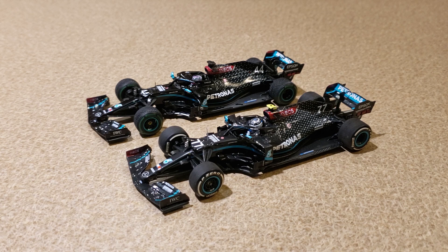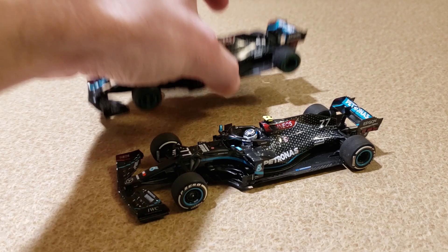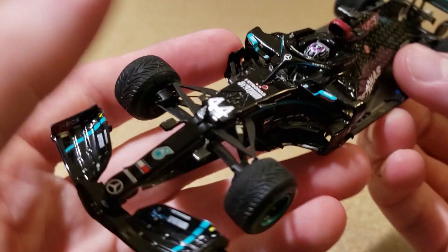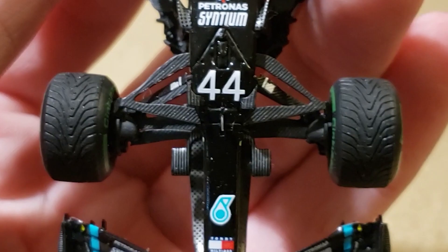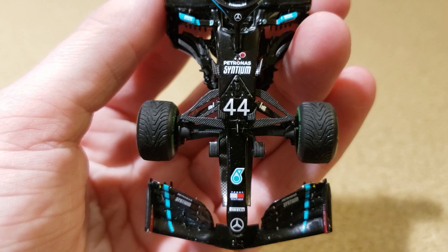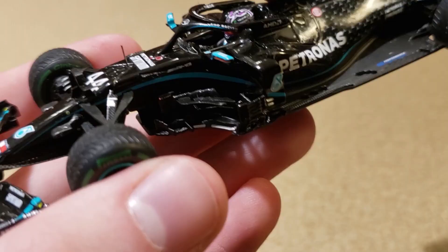Let's first take a look at the suspension, starting with the Spark diecast. I'll show you the Halo — it's a separate piece on both cars, so that was no longer a differentiator. Looking at the suspension on the Spark, this actually looks a lot more like the old Minichamps — more like the Brendan Hartley than the Marcus Ericsson. It has those silver details and whatnot. Another important thing — and this is the most important in this case — are the barge boards. You can see the carbon fiber detail on the barge boards of the Spark model.